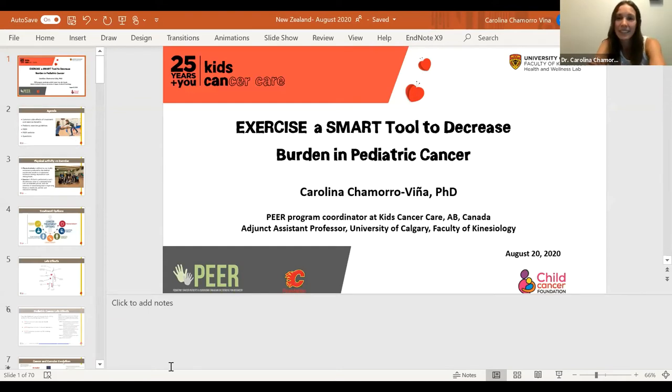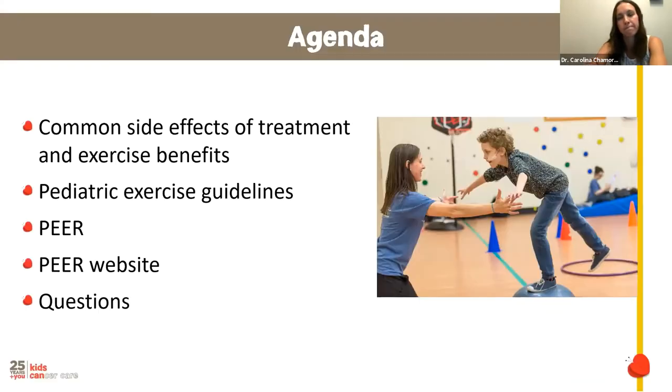Today I will present exercise as a smart tool to decrease burden in pediatric cancer. I'm the PEER program coordinator at the Kids Cancer Care Foundation here in Calgary, Alberta, and also an adjunct assistant professor at the University of Calgary. The video will go through common side effects of cancer treatment and exercise benefits, exercise guidelines in pediatric oncology, the PEER program, and then we'll open to questions.